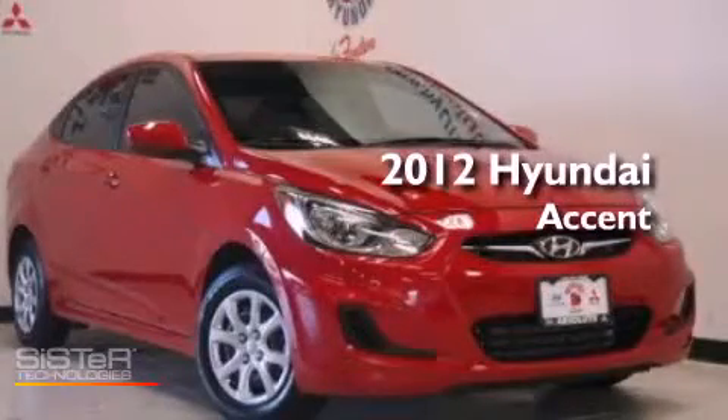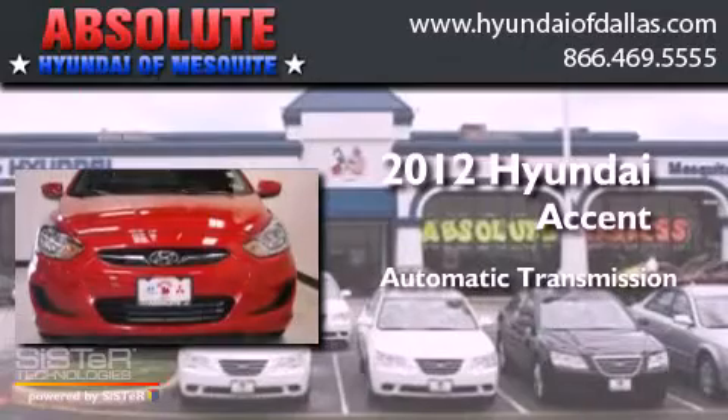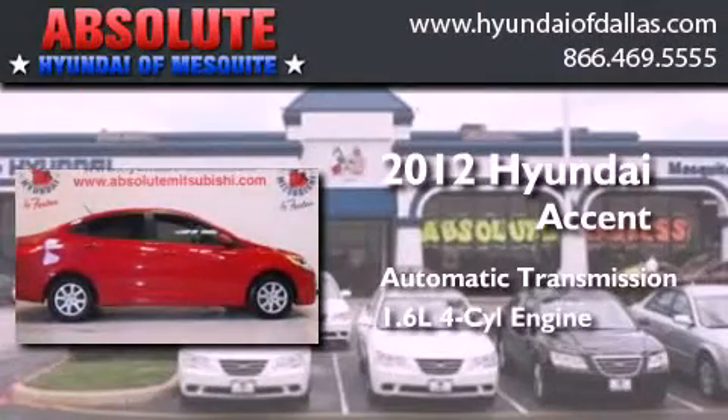This is a 2012 Hyundai Accent. This four-door sedan has an automatic transmission and an inline four-cylinder engine.